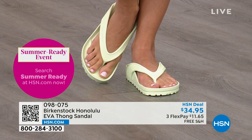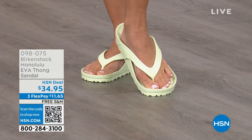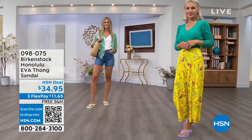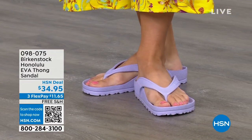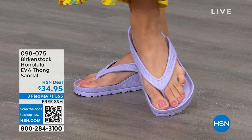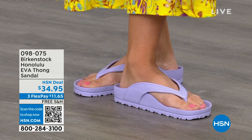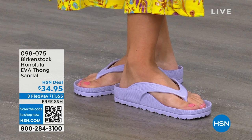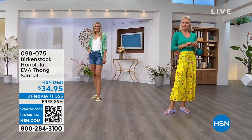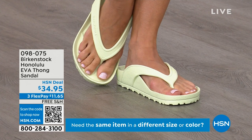Get it wet. They are so light they even float — so if they fall in the pool, they're not going to the bottom. Great for a carry-on bag too — you won't even feel them, they're so lightweight. Something I really appreciate about the design, especially for a thong style, is that it's all one piece — so you don't have that issue where the top separates from the bottom. Get them, wear them, and enjoy the comfort of your Honolulu EVA thong sandal.